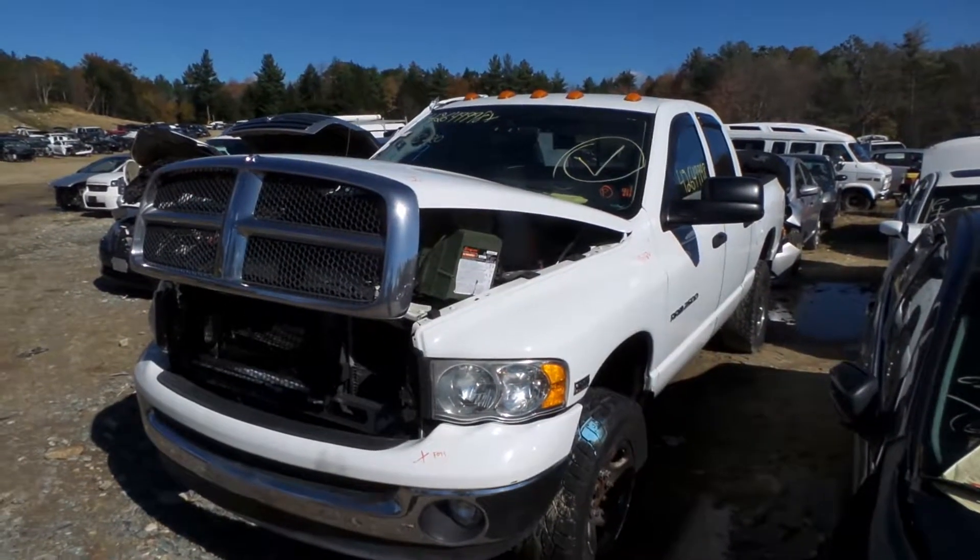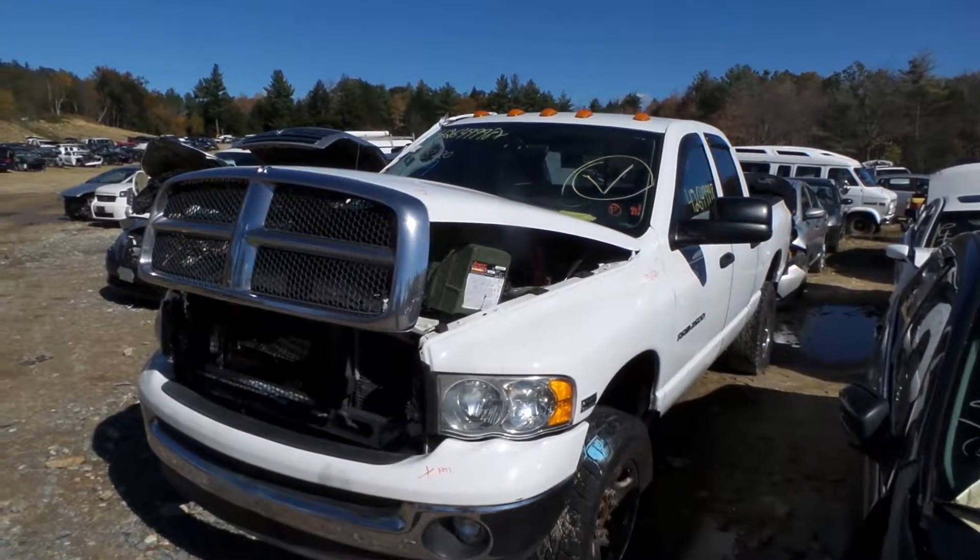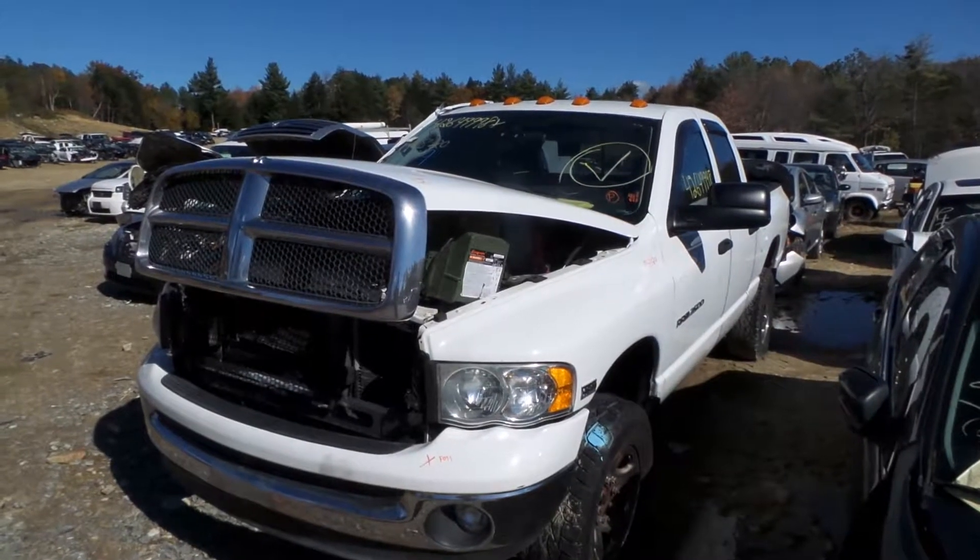Hi, it's Kyle with New England Auto and Truck Recyclers. Today we're parting out a 03 Ram 2500, stock number 81124.